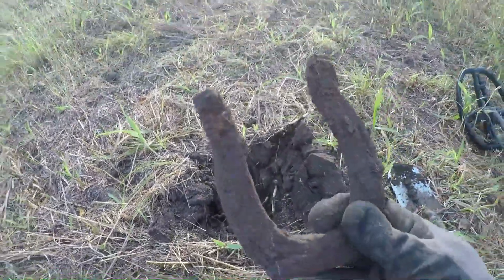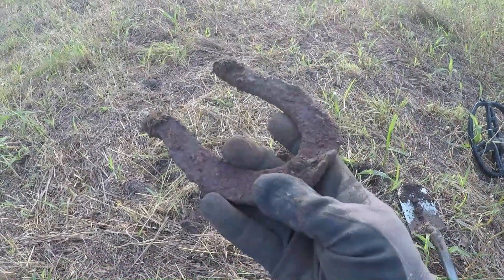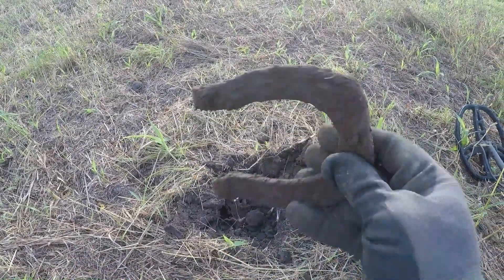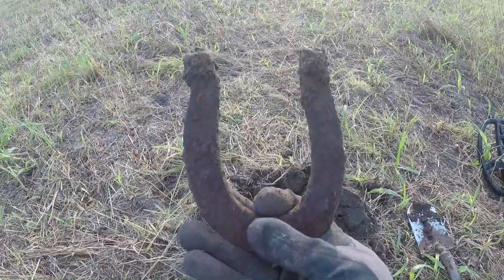Oh yeah, got myself a horseshoe, a thin one. All right, maybe I'll start having some good luck now.